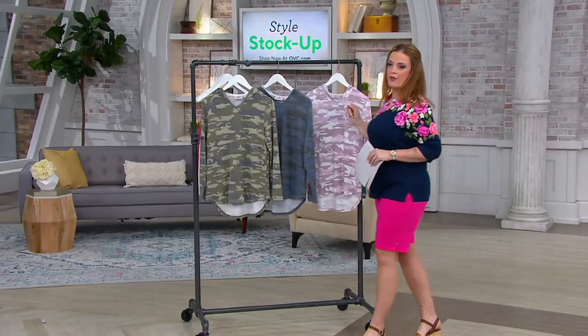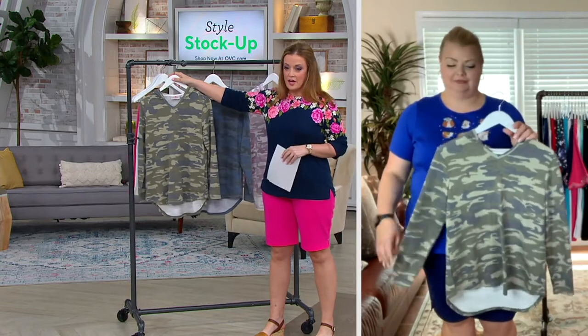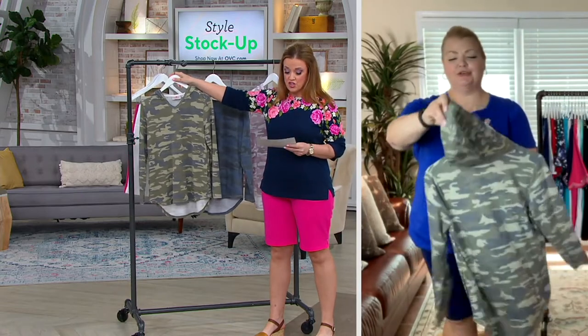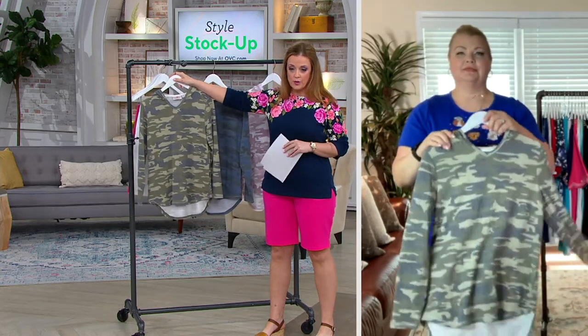For the show, this was one of them — this is a hit. You were absolutely right. The price just came down today. It's the anytime washed camo pullover with the pockets.